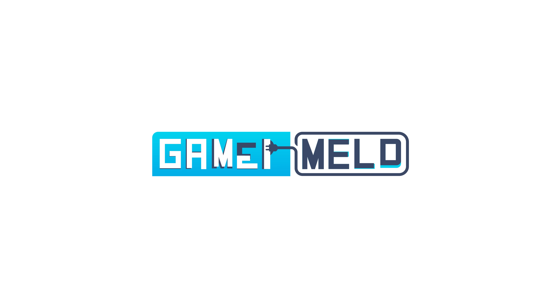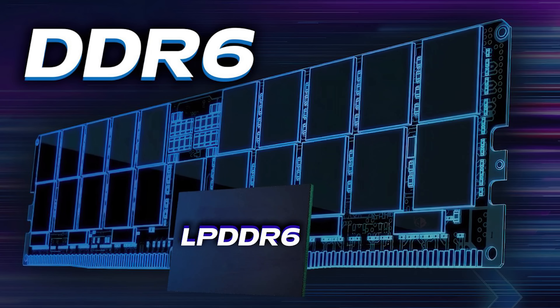Welcome everyone to Gamermel. It's news time, and first up for today: